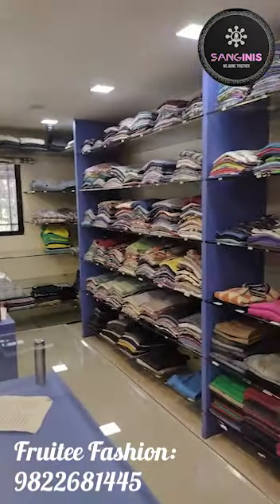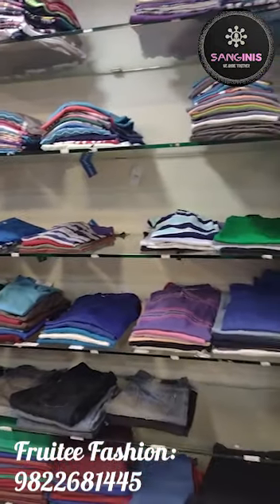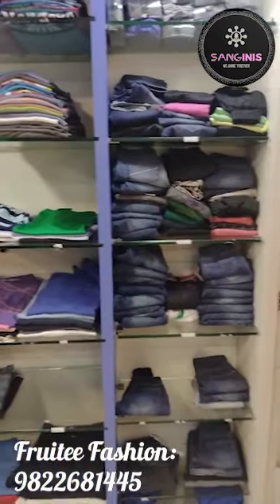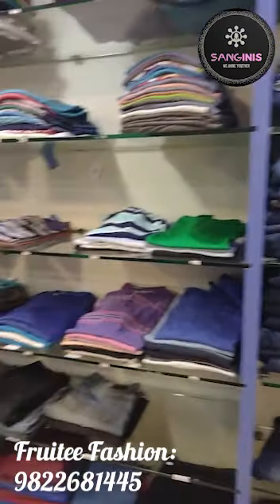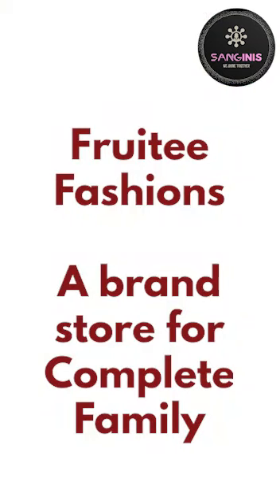Fruity Fashions offers a flat 50% discount and is a complete family store with western outfits at branded and discounted rates. Fruity Fashions is a sister concern of Cherry Collections, so just like Cherry Collections, you get discounted prices here.